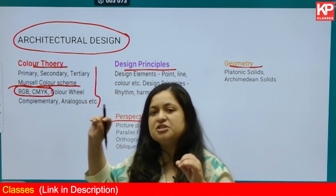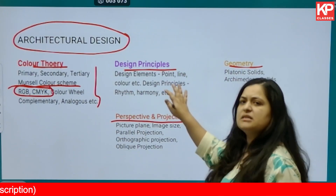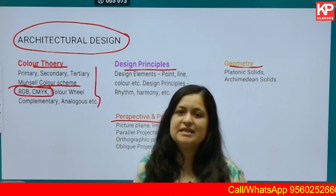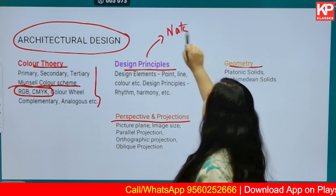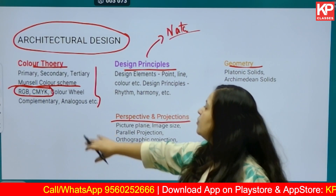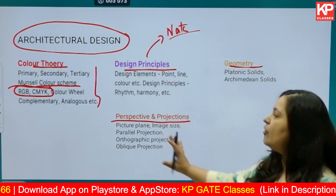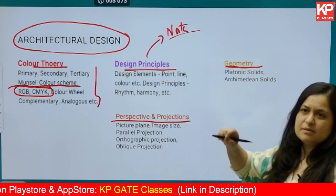Then move on to design principles — this is not going to take a lot of time. In half an hour or less than one hour, you can complete this entire understanding. On our NATA page, there is a video by R.H. Chandasar who has described everything in detail with respect to color theory and design principles. You can check that out for a comprehensive, 100% understanding of these two topics.